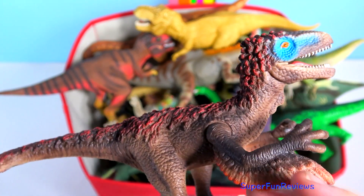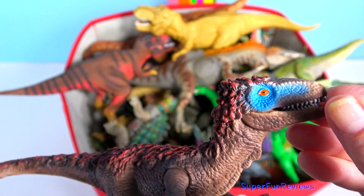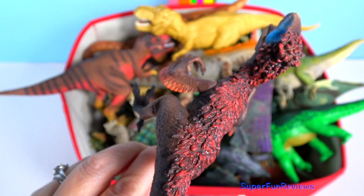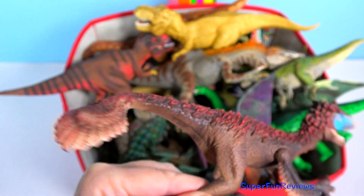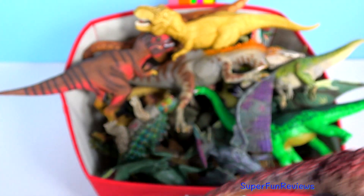Utahraptor was between 6 and 7 metres long, making it one of the largest known dromaeosaurids. Being a larger animal, Utahraptor also had a larger claw, estimated to be potentially 24 centimetres or 10 inches long.